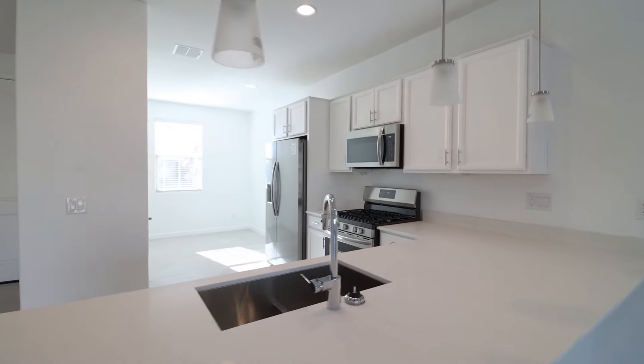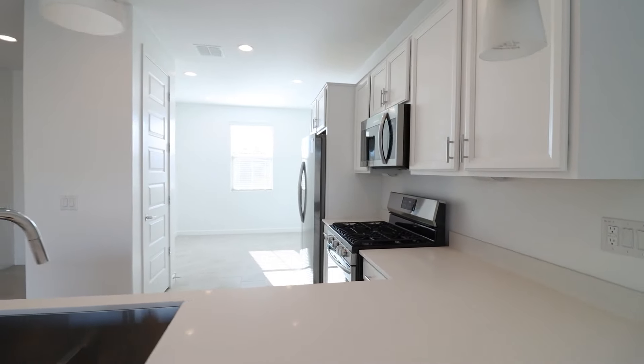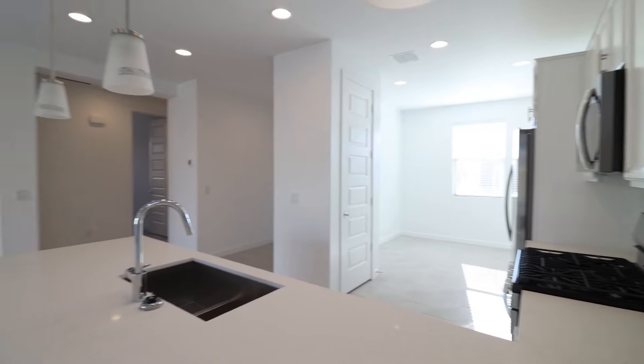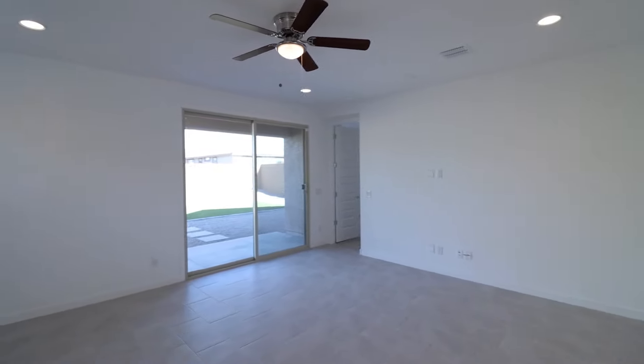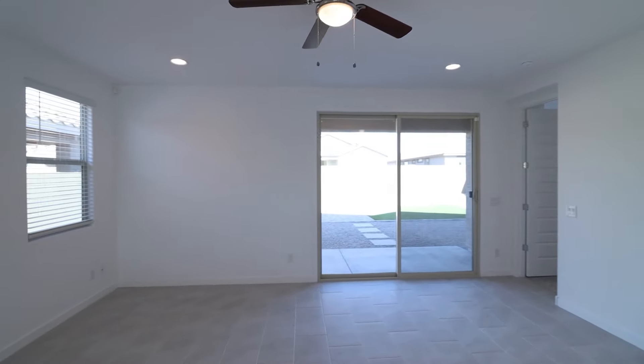The kitchen features quartz countertops as well as stainless steel appliances for easy meal prep. And the open-concept living space is perfect for entertaining family and friends.